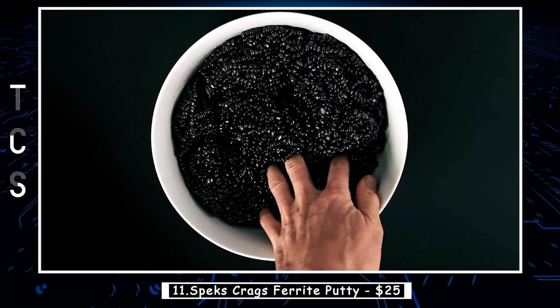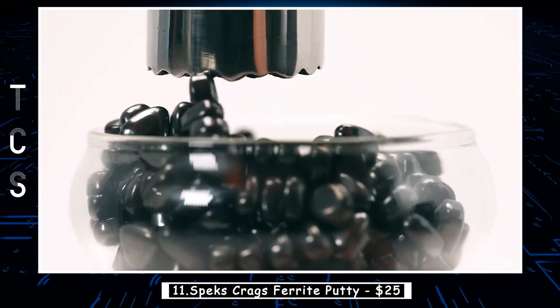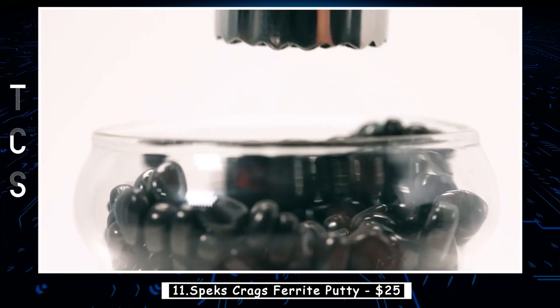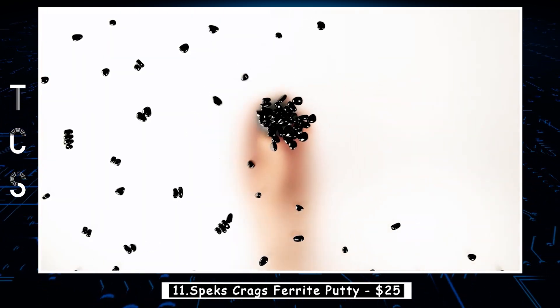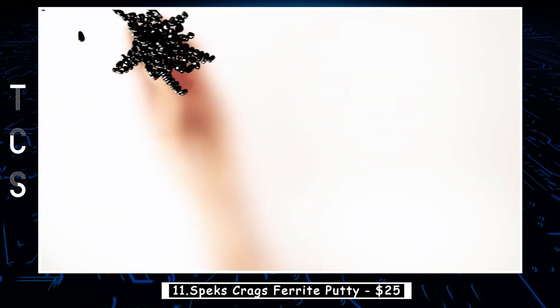Mash them, mold them, stack them — the possibilities are endless. As you play with Krag's, feel your anxiety slip away as the stones glide past your fingers, providing a soothing sensation like no other. It also adds a touch of elegance to your desk. Crown your workspace with this mesmerizing putty.